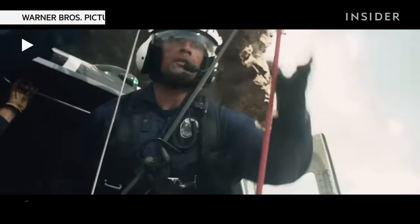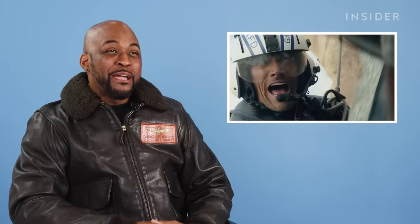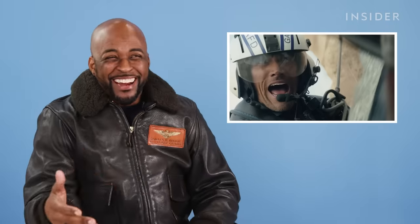Out the door. As a pilot, if I am outside the helicopter, we have a real bad problem. I am never outside.